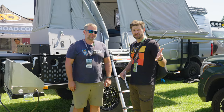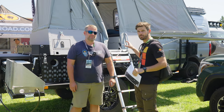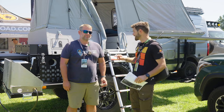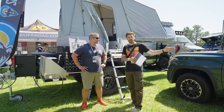We're at the Overland Expo Pacific Northwest and I'm over here with Skinny Guy Campers. We've seen these around a little bit, but they are just a super cool use of space. You can get these for mid-size trucks, full-size trucks, and now they have trailers available. I'm going to let Jason explain everything that these trailers and campers have to offer.